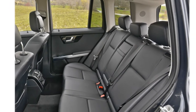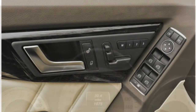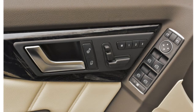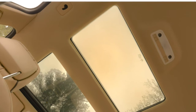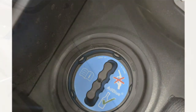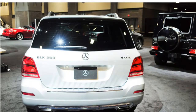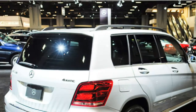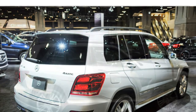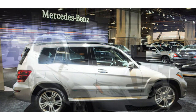According to reviewers, the 2015 GLK Class has well-controlled handling and responsive steering through turns. However, most say its ride can be harsh, and they note that rivals like the Acura RDX offer a softer suspension. A few automotive journalists also point out that the GLK Class has strong brakes. The GLK 350 comes with rear-wheel drive or optional all-wheel drive, and the GLK 250 BlueTec comes standard with all-wheel drive.